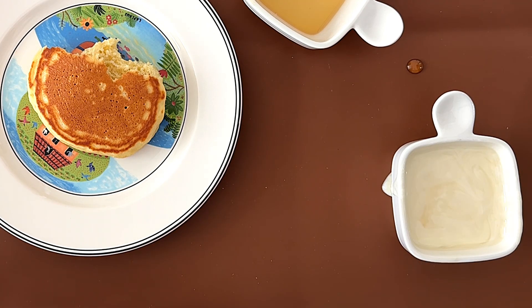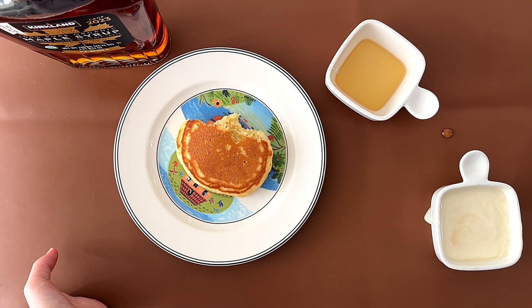If it tastes good, I'm fine. It's not as sweet. It's good — it's good with the yogurt, in my opinion.